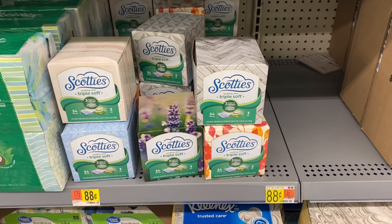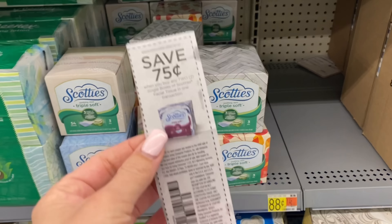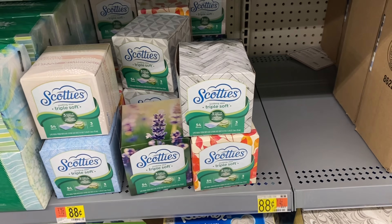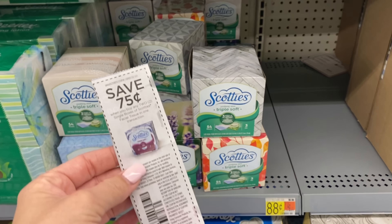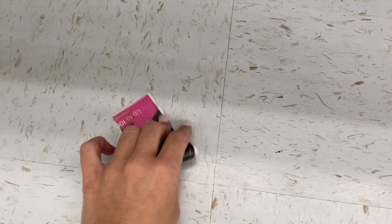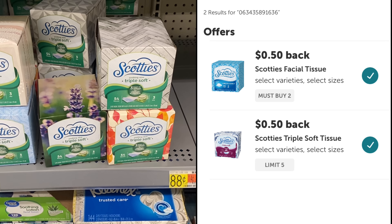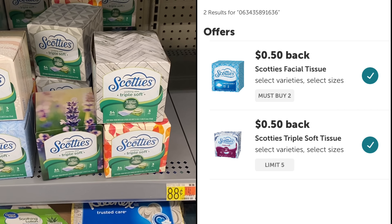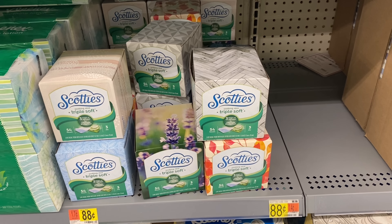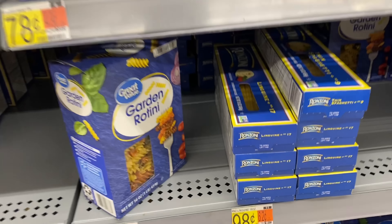I'm going to do this deal again — I did it the last couple of times because it's a moneymaker deal, so if it resets, may as well keep grabbing them. I'm going to get the Scotty's Triple Soft. They're $0.88 at my store. Then we're going to use this $0.75 off two coupon from our 2/7 SmartSource. Two of these is going to be $1.76, and using this coupon we're going to pay a dollar and a penny. Then submit to Ibotta — both rebates pop up: $0.50 back when you buy two and $0.50 back each. That'll give us back $1.50, making our final cost free and a $0.49 moneymaker.